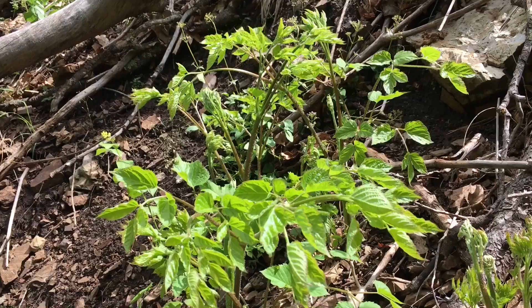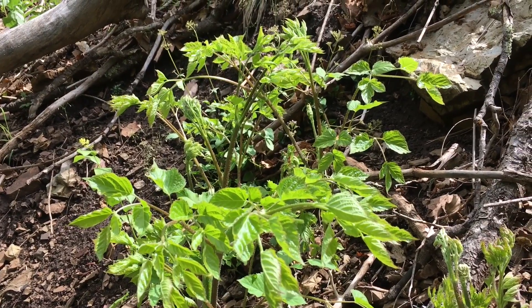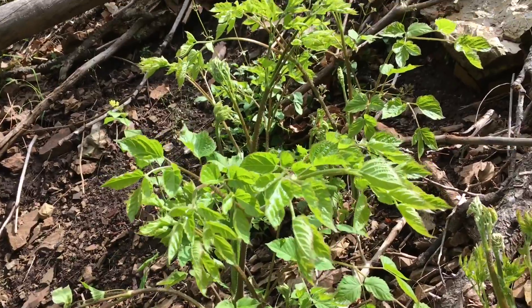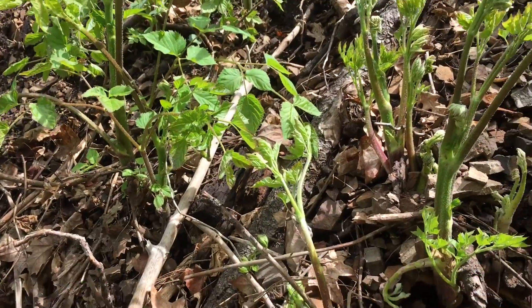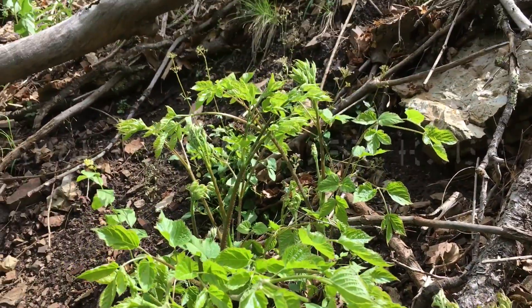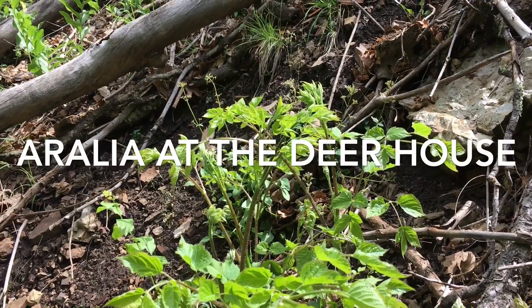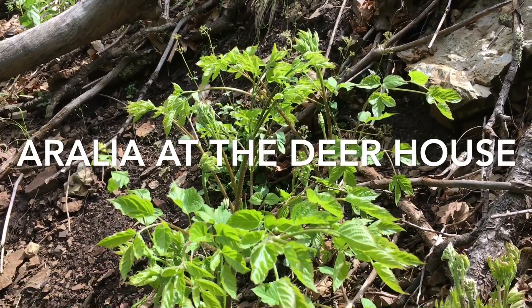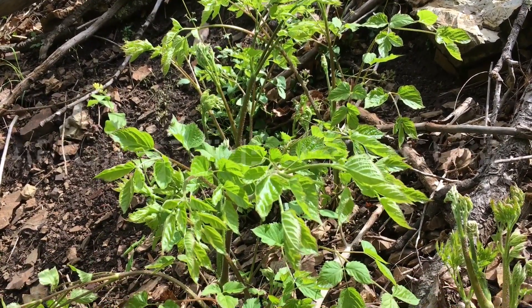Feel its energizing, harmonizing effects. Learn these plants. Work with them. Aurelia growing in the deer house.